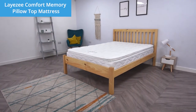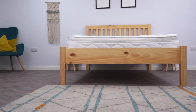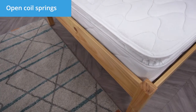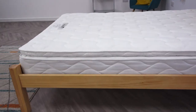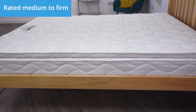Today we'll be looking at the supportive LayEasy Comfort memory pillow top mattress and how it can help you get the sleep you deserve. This mattress comes with a traditional open coil spring system that provides long-lasting support every night. It's rated a medium to firm, so it's a great choice if you love a firmer sleeping surface.